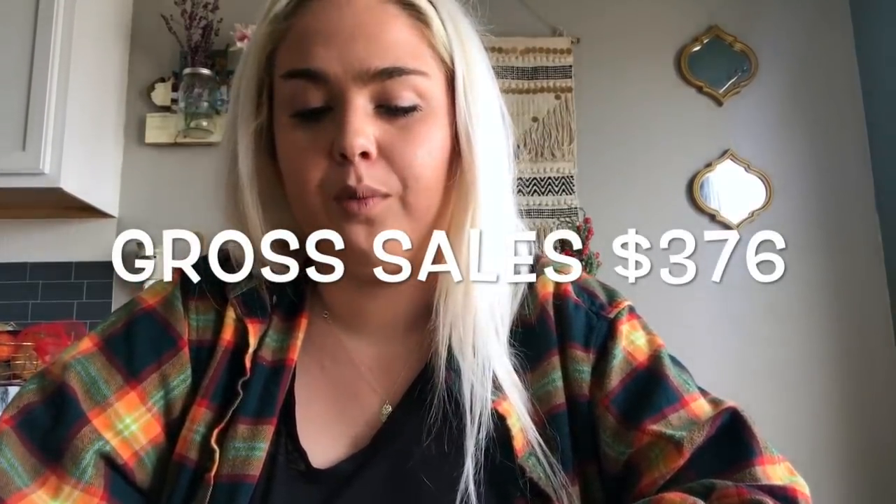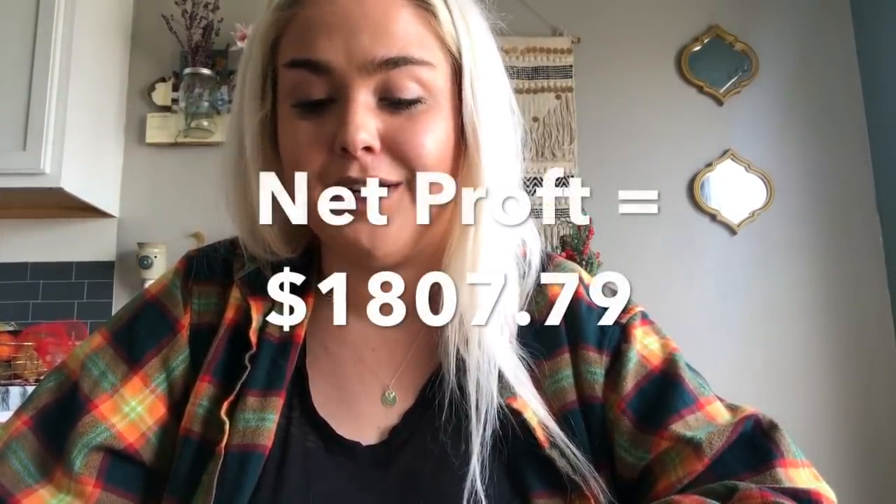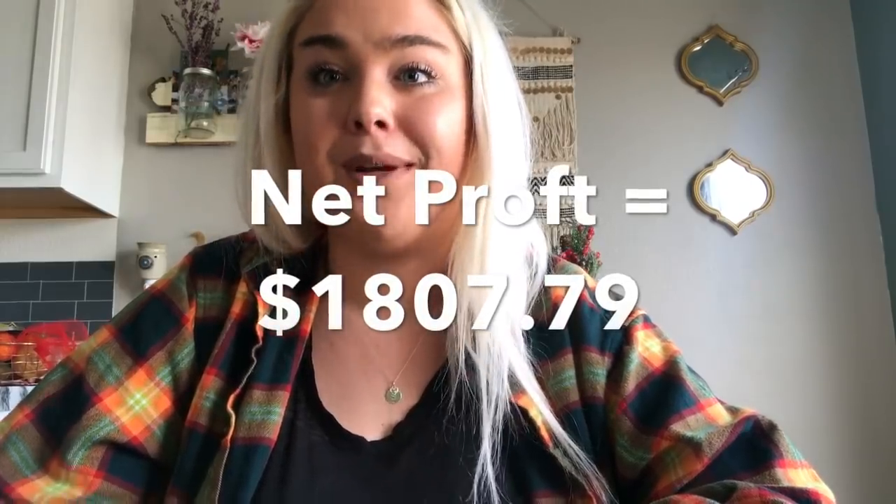On Poshmark my gross was $376. After Poshmark's 20% fees and a couple of shipping discounts — I typically do the $1.50 shipping discount when I send offers to likers — my net was $299.30. So my total net for January 18th to the 22nd on eBay and Poshmark combined — not including cost of goods — was $1,807.79. I'm really excited about that.